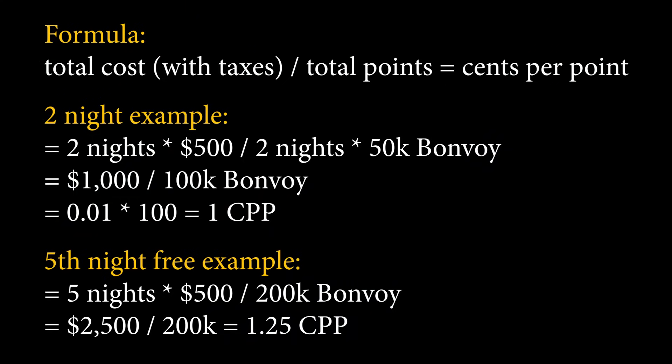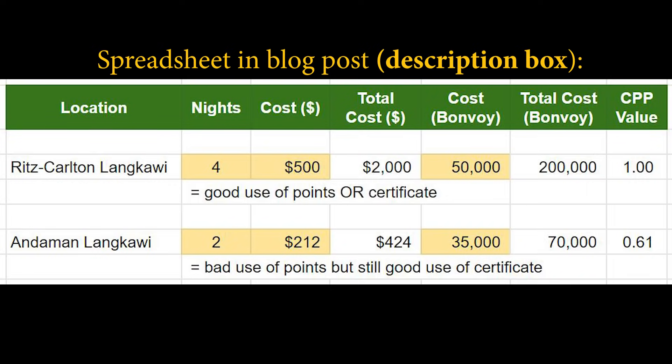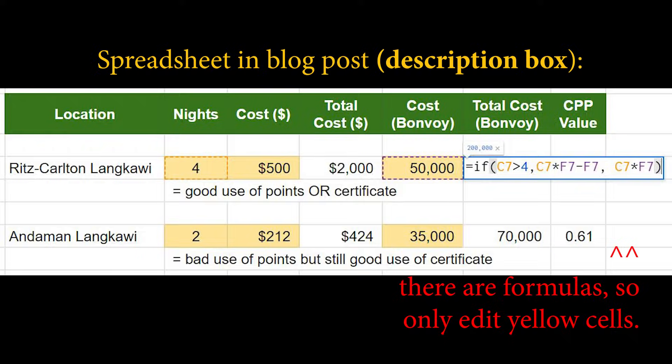Take the price per night after tax for the property, multiply it by the number of nights you are going to stay. The optimal strategy is five nights because you get that fifth night free. Divide by the total number of points you need to use, then multiply by 100, and that's your CPP — cents per point — valuation. I'll put a calculator link down below if that helps your decision making.